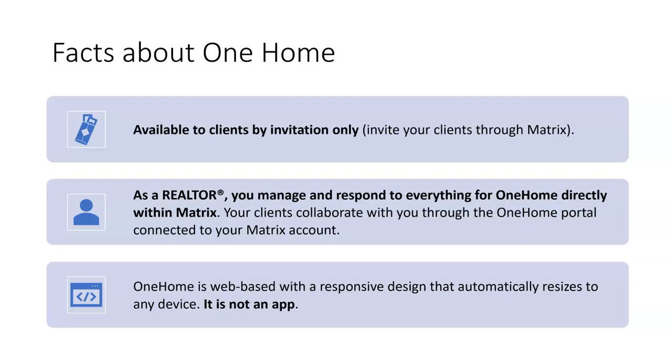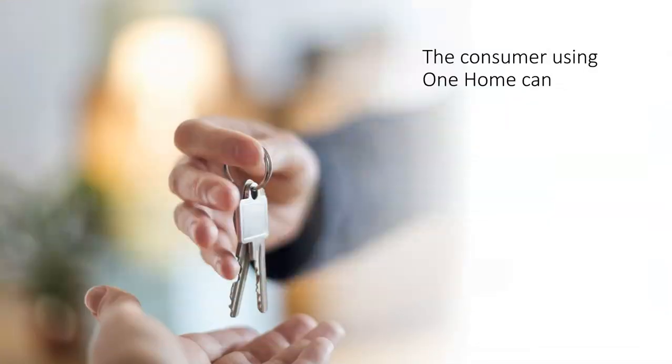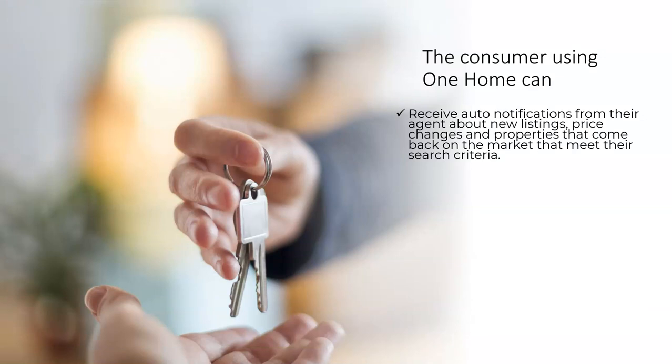Here are a few facts about One Home. Just like with the Matrix client portal, the agent will invite their client to use One Home through their Matrix account. Just like with the client portal, agents will manage and respond to everything for One Home directly within Matrix. One Home is web-based, with a responsive design that automatically resizes to any device — it is not an app. The consumer can still receive auto notifications about new listings, price changes, and listings that come back on the market. All current contacts using auto notifications will convert to the One Home system on January the 10th.